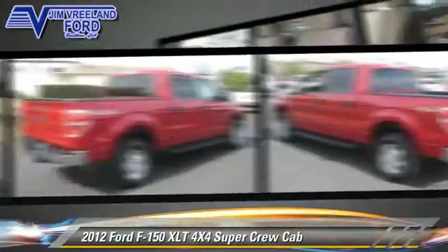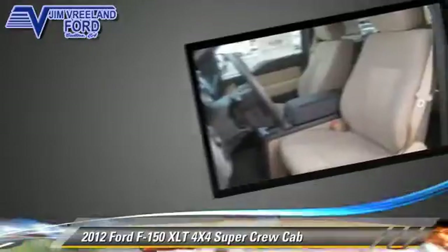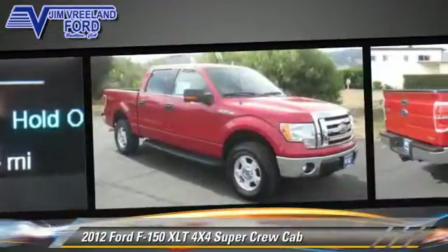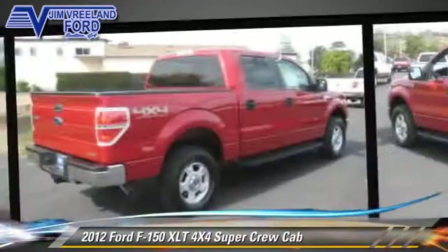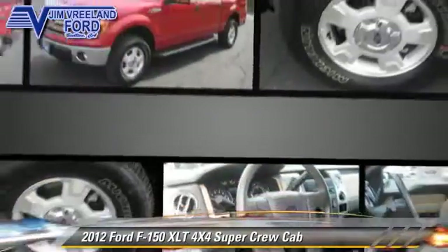Powered by a V8 engine with an automatic transmission, this all-wheel drive pickup truck has fewer than 10,000 miles on the odometer and gets up to 16 miles per gallon. This Ford features a towing package, hill start assist, and four-wheel drive.